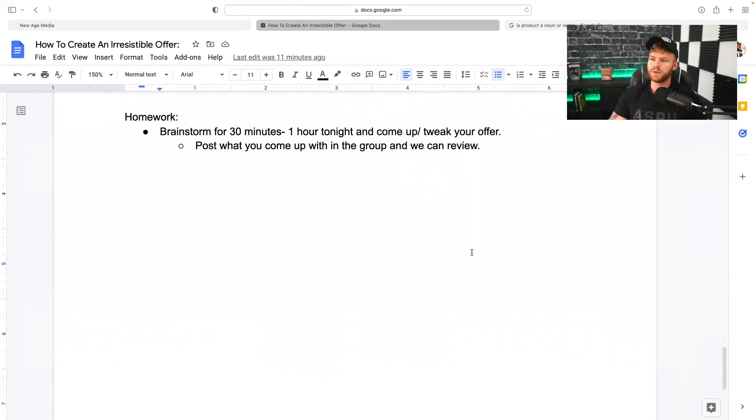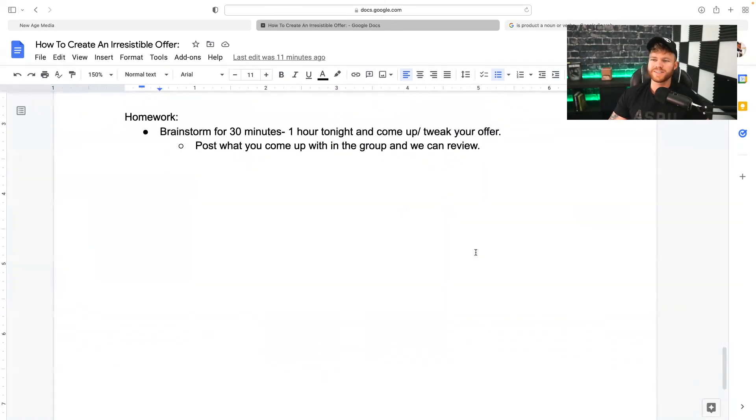Now to wrap this up, I want to give you guys a little bit of homework. Block off 30 minutes on your calendar, turn off all distractions, turn off notifications, put your phone away, tell whoever is around you that you're busy for 30 minutes to an hour — whatever it takes. Get in your work zone and come up with and tweak your offer. Post in the comments down below what you come up with. Maybe you already have an offer — post it down below and I'll give you my honest feedback and help you tweak it along the way.